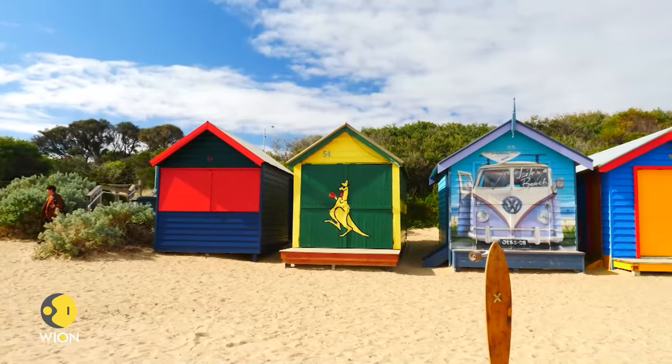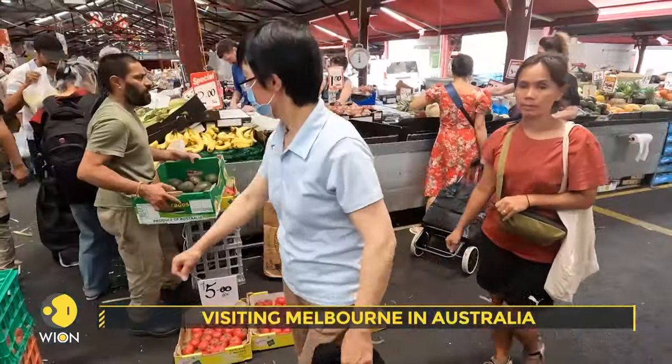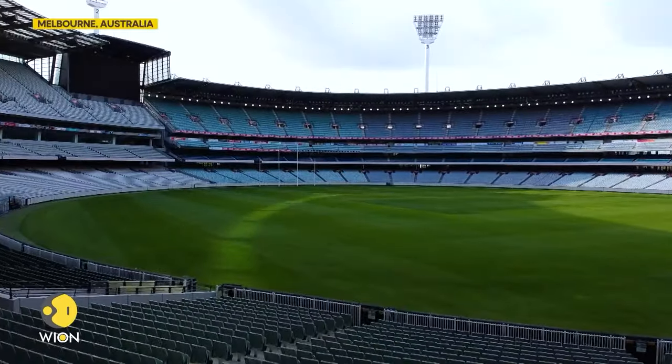The city of Melbourne is as scenic as it is diverse, from the fabled sports stadiums to its historic markets.